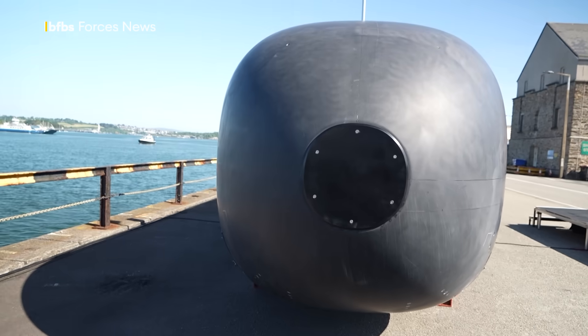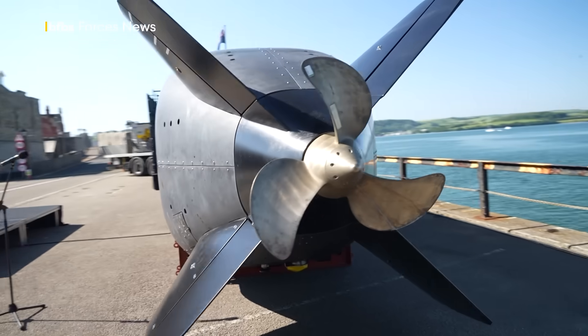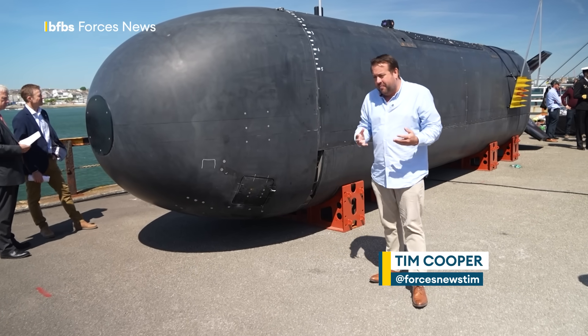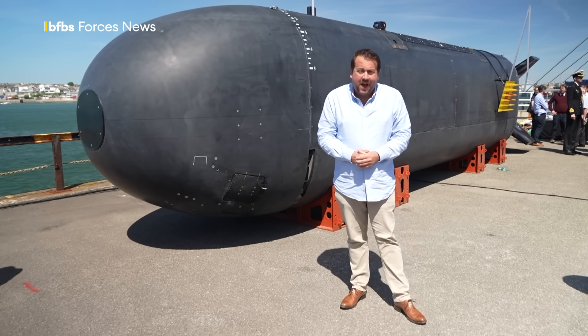XV Excalibur won't enter active service. She's a test bed, currently remotely operated, set to become autonomous. It's going to be fascinating to see what two years of rigorous testing with this will develop, but everyone here really does believe it will set the blueprint for Royal Navy subsea autonomous operations for decades to come.